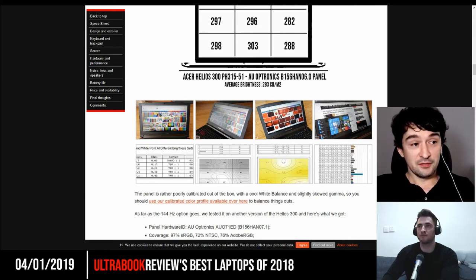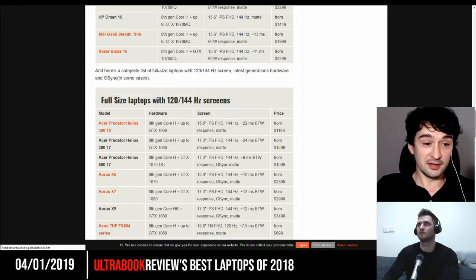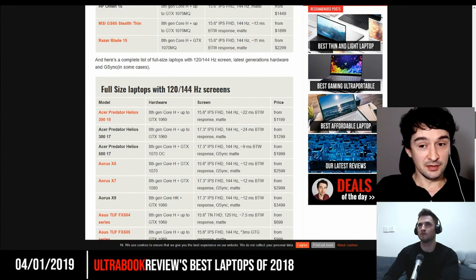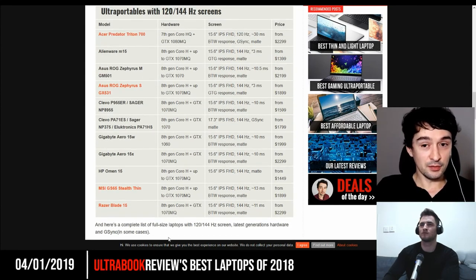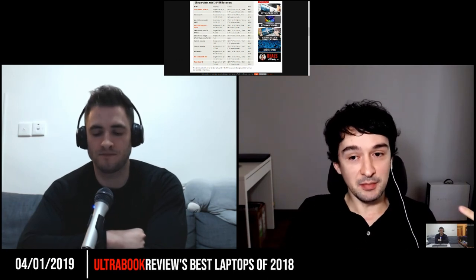The bottom line is there are actually a lot of good gaming options. It's not easy to say this is the single laptop to get, because prices and configurations vary between regions. It's important to go into reviews, read what each laptop does well and its flaws, and then decide based on those.